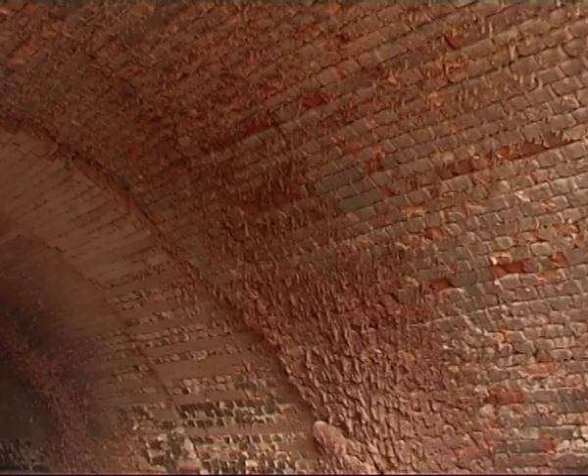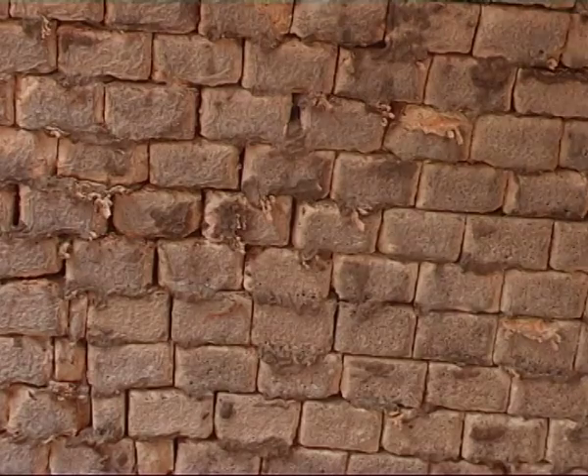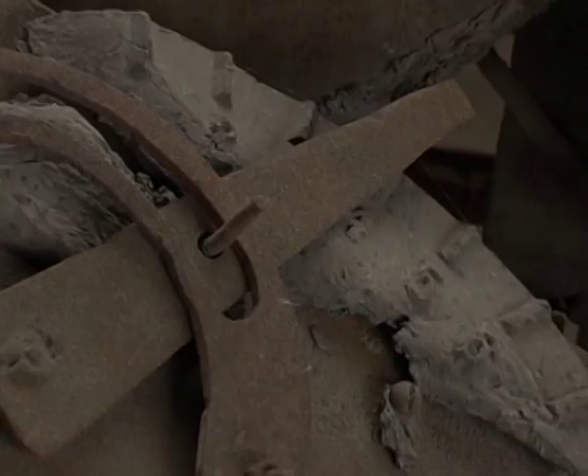And we used to stack them on the pallets — sometimes they used to catch on fire when you'd take them outside in the yard. You might have 35, 40 degrees outside and it's double that inside of you.